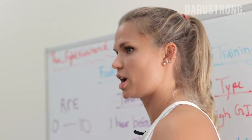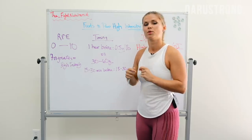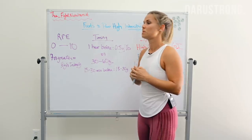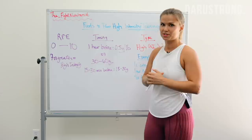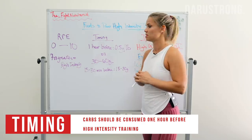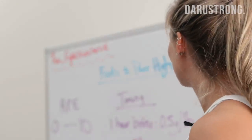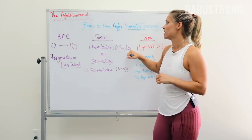When you reach a certain intensity within training, your body is only able to break down carbs fast enough to power those movements and exercises. So what's going to be really important to eat before high intensity training is carbs. Typically the literature suggests that one hour before participating in high intensity training, you want to consume 0.5 grams per pound of body weight of carbohydrates.